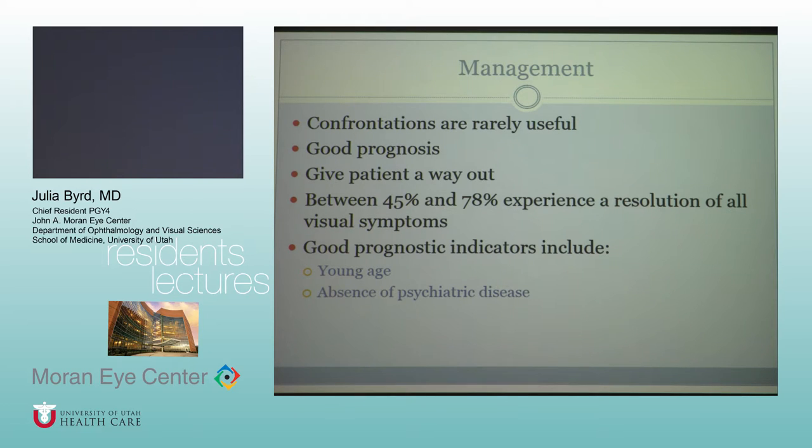It's not useful to confront patients — just offer reassurance and give them a good prognosis. Patients who have been reported to improve are usually younger and don't have overlying psychiatric disease. There is variability in how many people experience resolution of all their symptoms, but it's been reported between 45 and 78%.